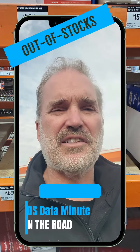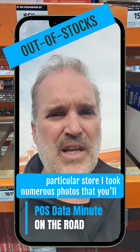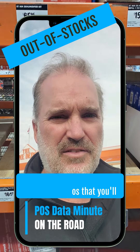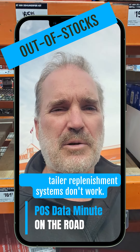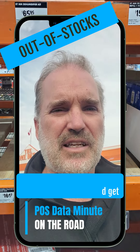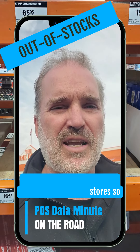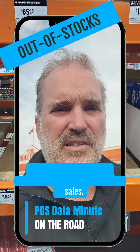Out-of-stocks are also costing brands thousands of dollars. In my particular store, I took numerous photos — that you'll see in this video — of empty shelves that need to be replenished. Retailer replenishment systems don't work. You need to stay on top of your retailers and get them to order the inventory you need in stores so that you both don't lose thousands of dollars every week in sales.